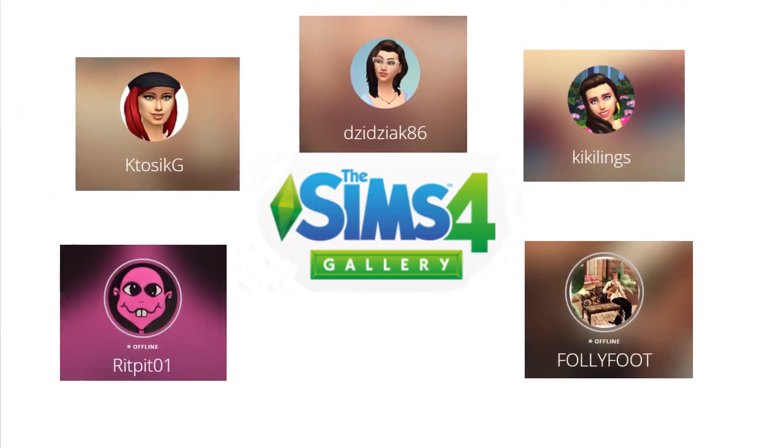My list of five people I think you should follow, and the first on the list: Rit Hit01.